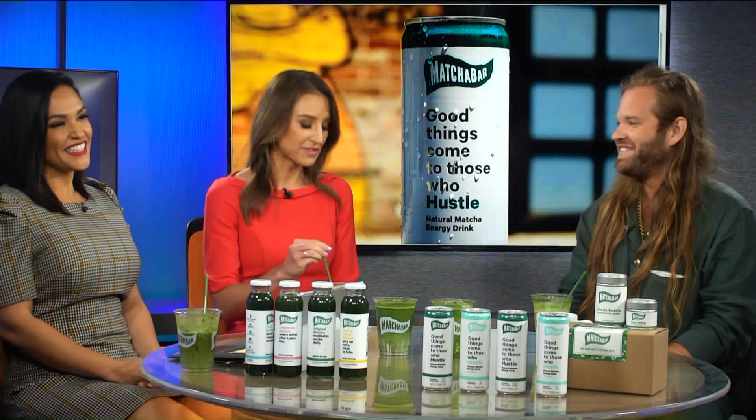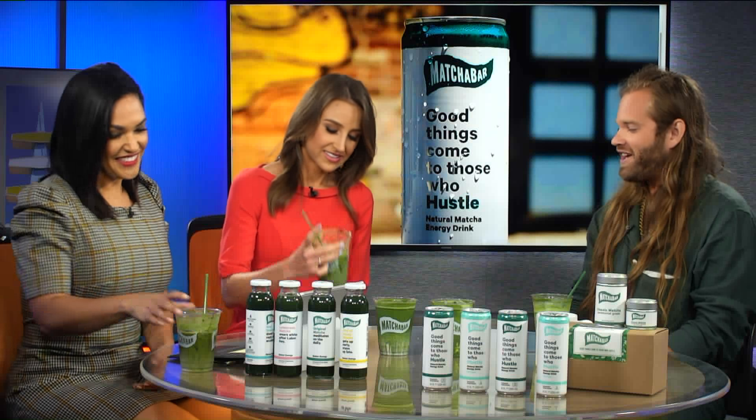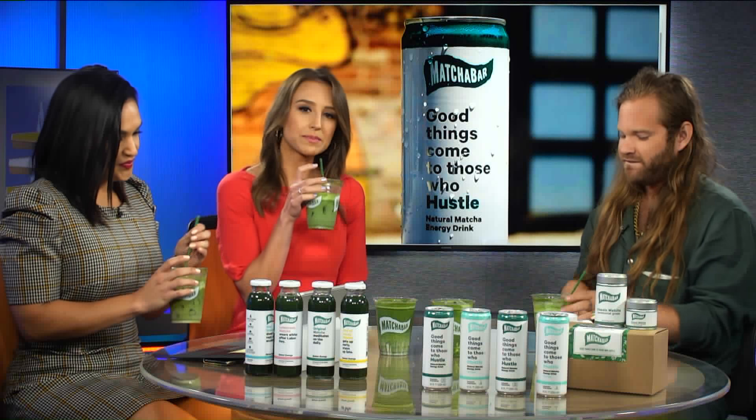Congratulations — what a great company. If you guys want to go to Matcha Bar, it's in Silver Lake, or you could just go to your local Whole Foods. I'm loving it, Max. Thanks so much. And we're going to continue to sip on this as we go to break here on KTLA 5 Live.